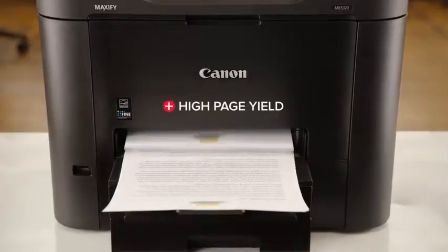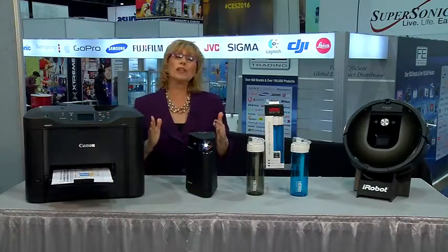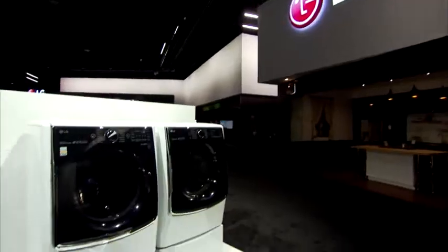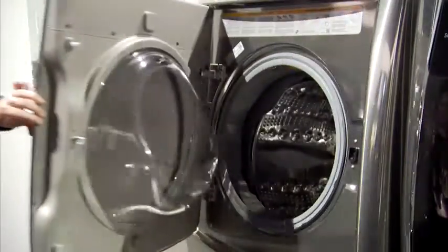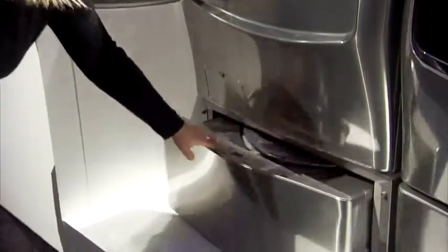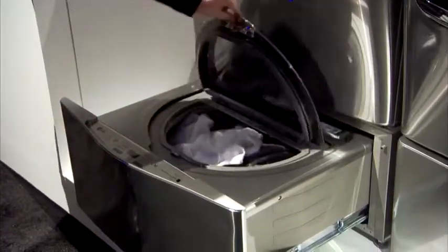This saves you money and trips to the store. Here's a real time-saver: the LG Twin Wash with Sidekick Pedestal Washer. This is an industry first — it lets you wash two separate loads at the same time. The Sidekick is a second unit designed for smaller loads, like delicates and the kids' sports uniforms.